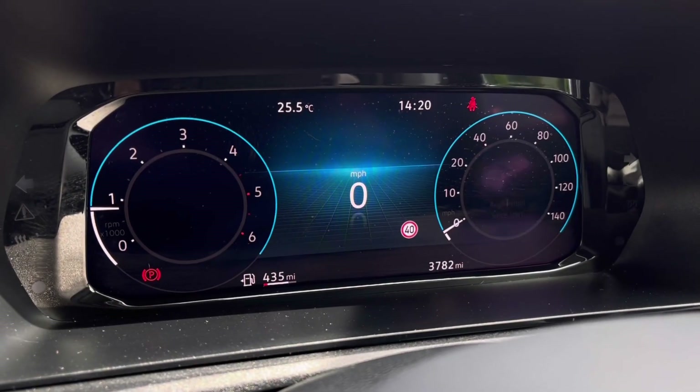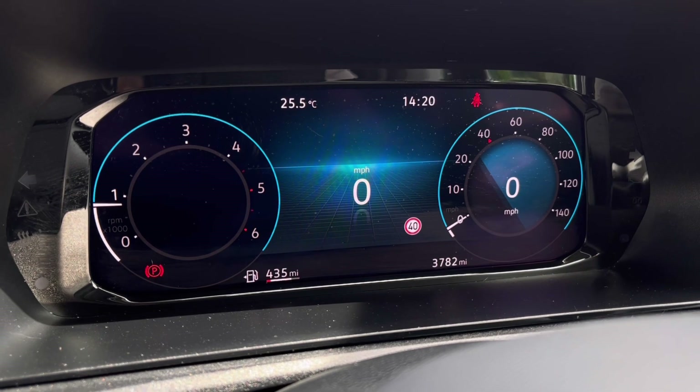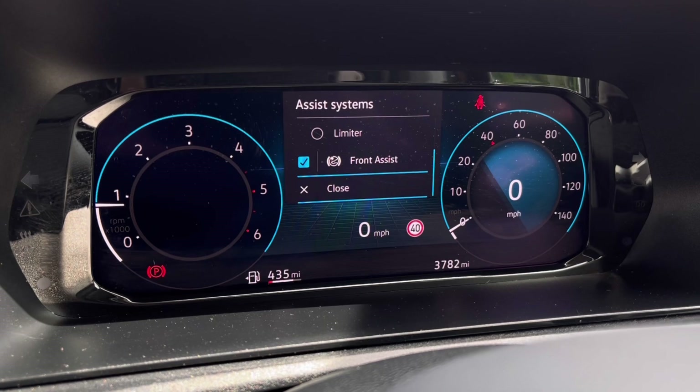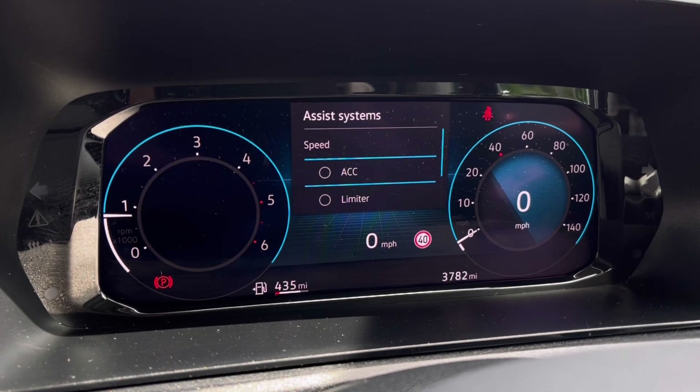Once this fantastic van comes to life, we can gain access to the dashboard display where we can view key information like our mileage whilst on the move. We also have our assist system with functions like adaptive cruise control, which helps you stay at a consistent speed whilst travelling on the motorway, ensuring confidence and comfort throughout your journey.